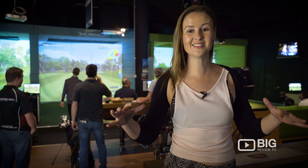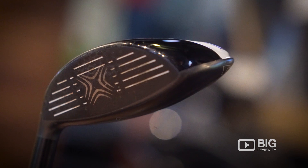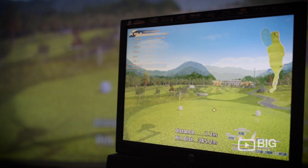We're here at X-Golf and this is inside their golf simulators. You can either treat it like you're doing a full-on game or like a driving range. They have all the crazy analytics so you know exactly what your shots are doing and how you're moving.